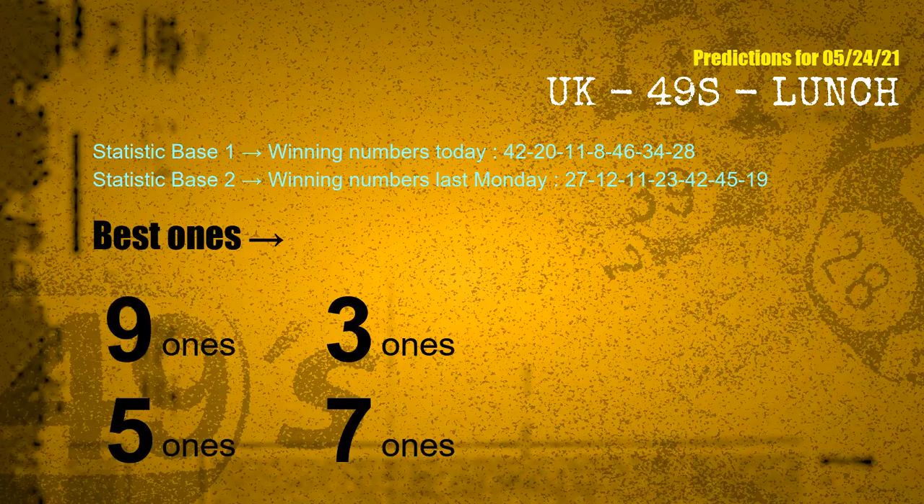According to the statistics above, with winning numbers today — 42, 20, 11, 08, 46, 34, 28 — and winning numbers last Monday — 27, 12, 11, 23, 42, 45, 19 — the frequent following ones are: 9, 3, 5, and 7.